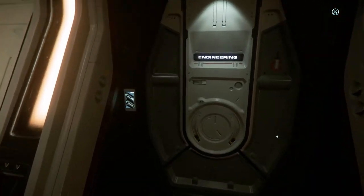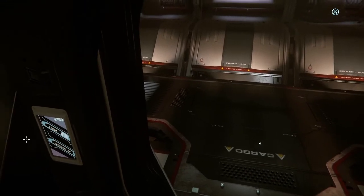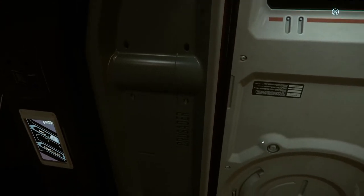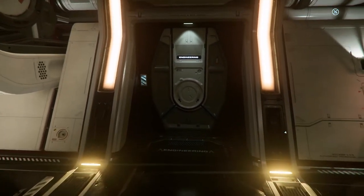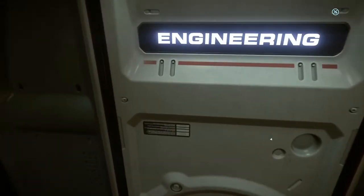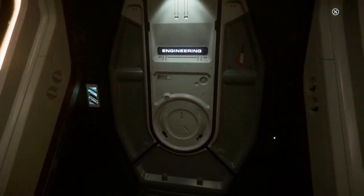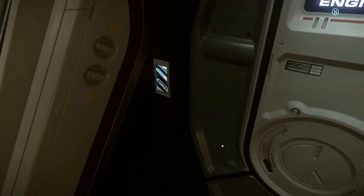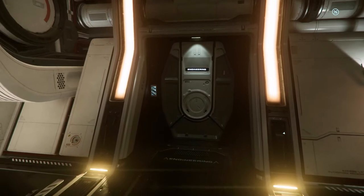I'll go ahead and lock it here — and the door is locked. Okay, close the door and lock the door. There we go — now it's locked. Maybe I clicked it too many times. In the future, hopefully they optimize that. But right now the door is locked — it won't open. So if someone comes down to your ship and they're unauthorized, you can actually lock them out of engineering or other parts of your ship. So let me go ahead and unlock that.